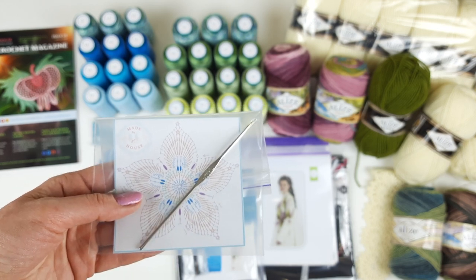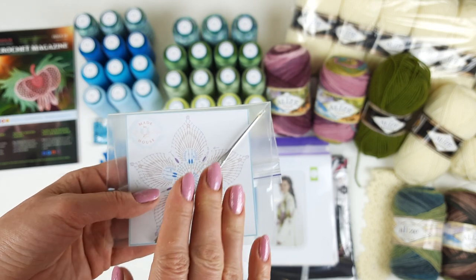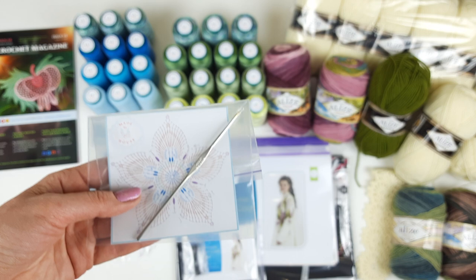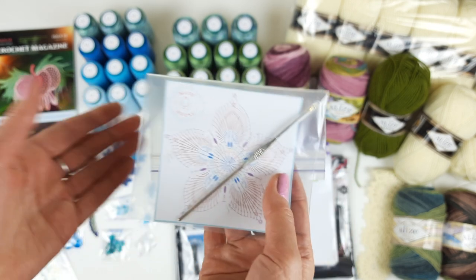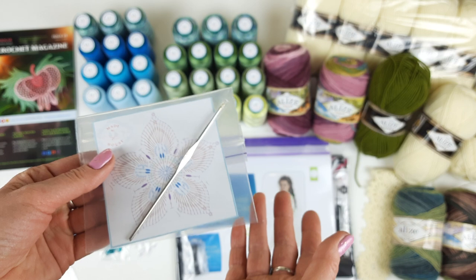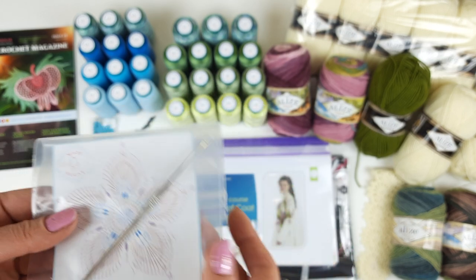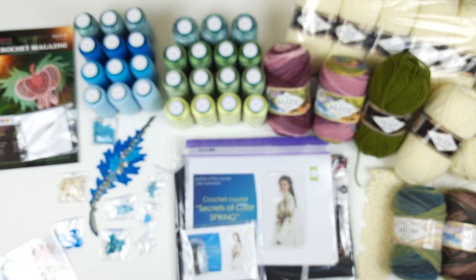I recommend you to use this element — it looks very beautiful. Next, I am sending my favorite crochet hook — the same crochet hook I used to create 600 dresses already, just one crochet hook like this. I am sending this crochet hook to all my clients because I love it and I want to share it with other masters.